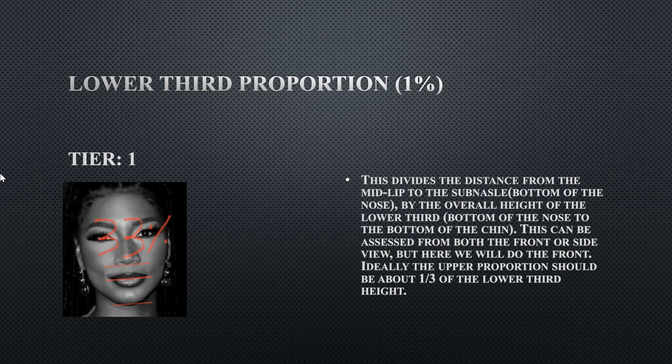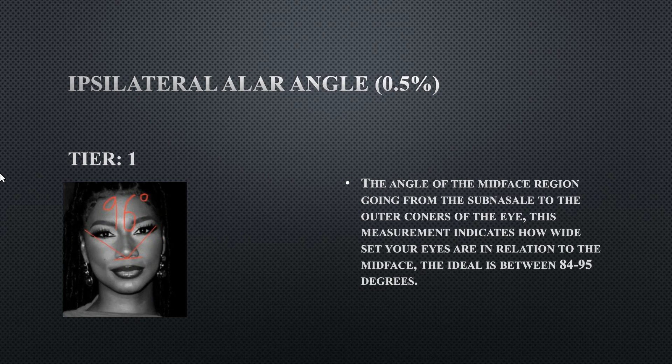Her lower third proportion measures the lower third proportions of the face. It goes from the subnasal down to the lip line and is divided by the subnasal down to the chin, measuring if the upper region of the lower third harmonizes with the whole lower third. Hers is literally at 33 percent, which is within the middle of the ideal range, so this is perfectly fine.